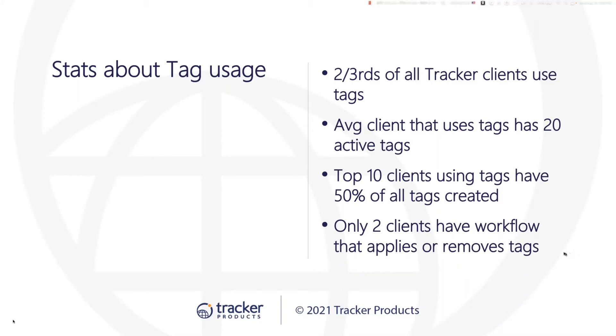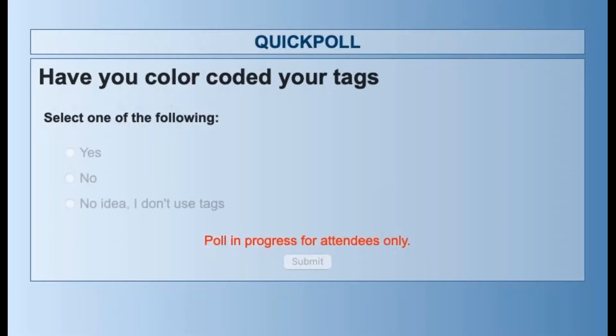The next poll question gets more specific: if you use tags, have you color coded your tags? Ben explains that when he sees color-coded tags, in his mind it means you really know what you're doing. It's not critical, but it's a sign of advanced usage. Results: only 36% said yes they use colors, 45% said no, and 18% were in the same boat of not using tags at all.